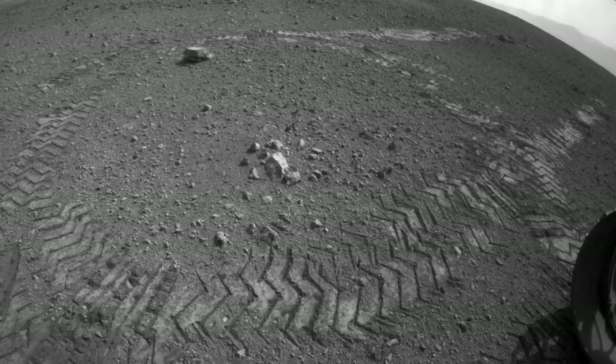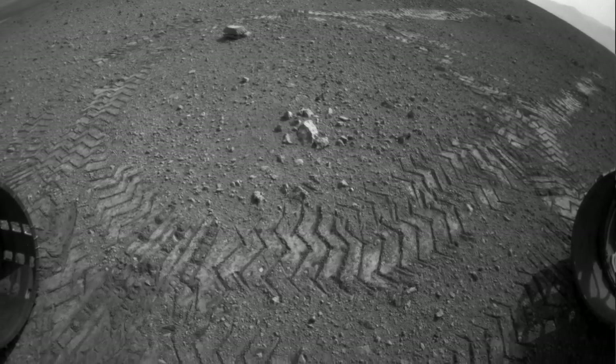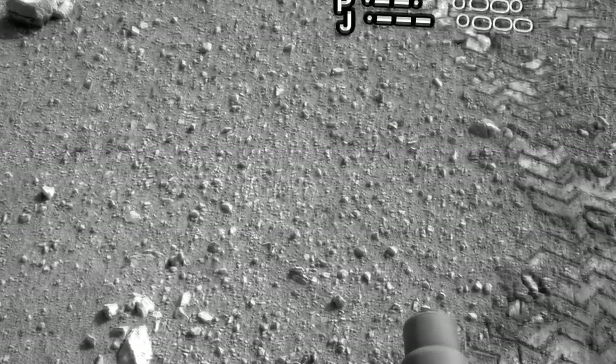We also did a drive at the beginning of our road trip. Along the drive, you'll see our tracks on Mars, and within the tracks, you'll see a series of dots and dashes. Those are actually Morse code on the wheels.